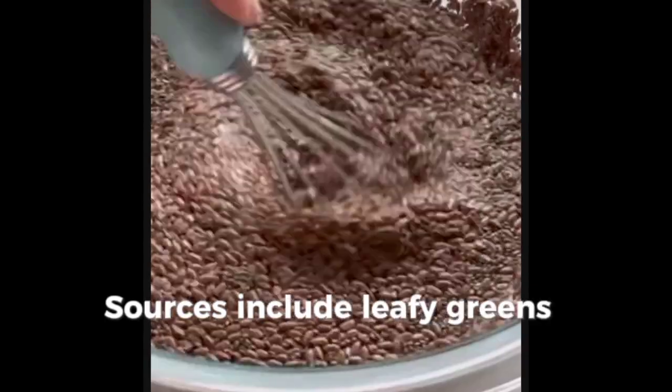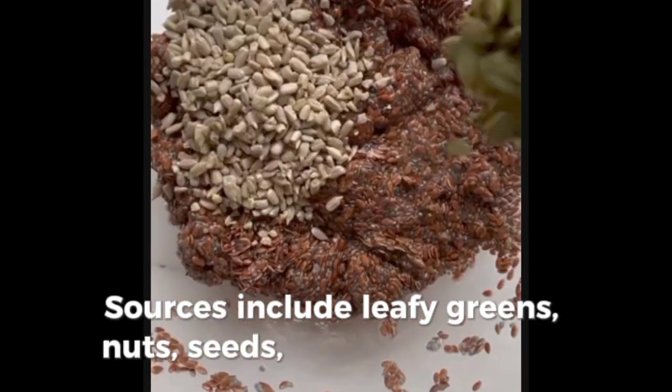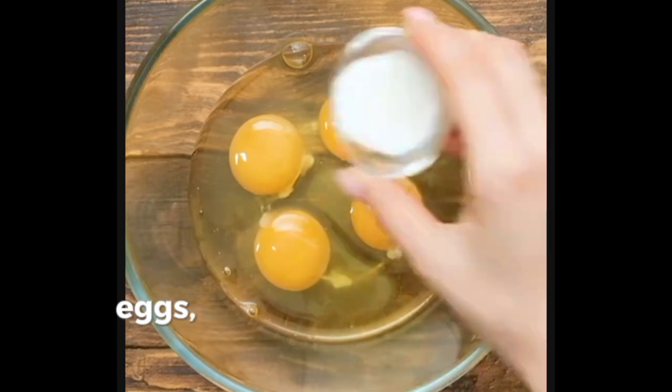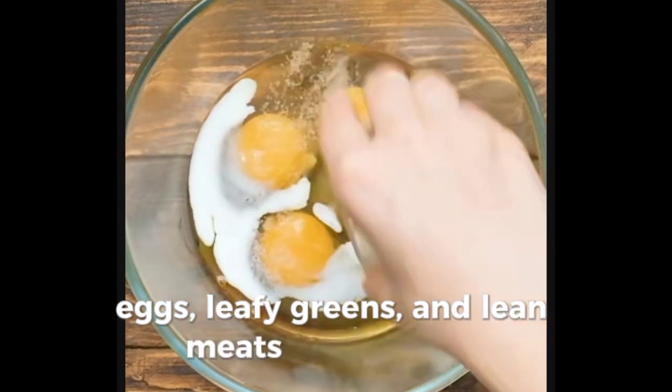Sources of magnesium include leafy greens, nuts, seeds, and whole grains. B vitamins support energy metabolism, so incorporating whole grains, eggs, leafy greens, and lean meats is beneficial.